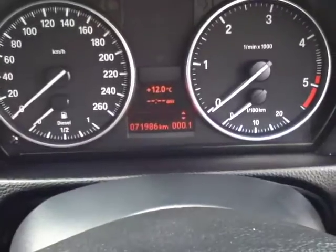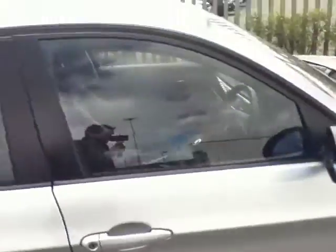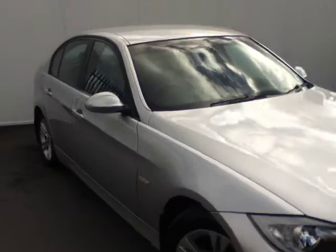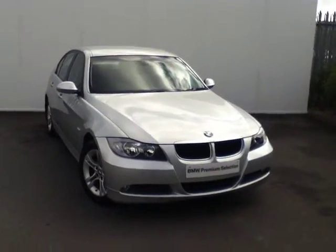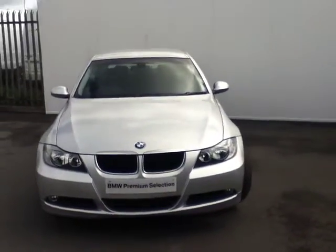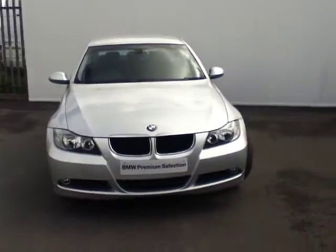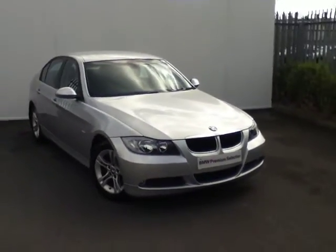The mileage on this car is 71,986 km. This car is available for purchase today as part of our BMW Premium Selection range and can also be funded by BMW Finance. If you're interested in purchasing this car or coming in for a test drive, you can call one of our sales executives or one of our business managers on 864-77-77. That's 864-77-77.